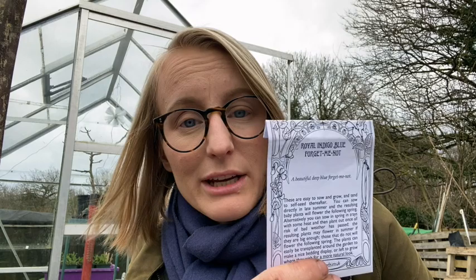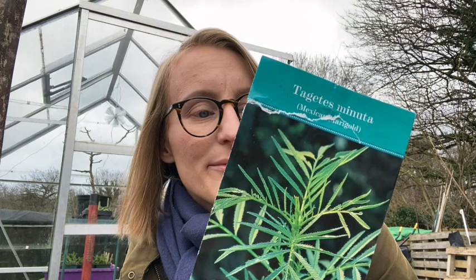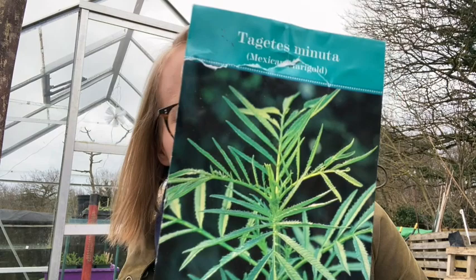Forget-me-nots I've already sowed in autumn and they're currently in the greenhouse, but I'm going to sow a few more now. I want the area surrounding my little green area on the allotment covered in forget-me-nots come spring. And then I have a type of Mexican marigold — Tagetes minuta — which is a huge plant, 1.8 metres. The reason you grow it, even though it doesn't really have flowers, is because it deters bindweed. So I thought this would be a great one on my bindweed-ridden plot. I'm excited about that one.